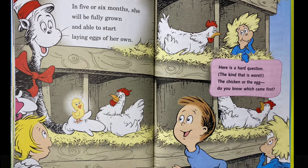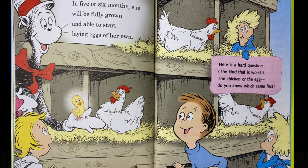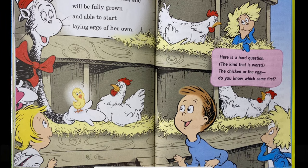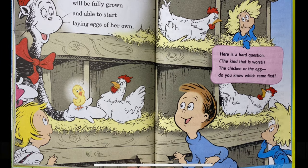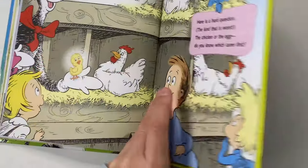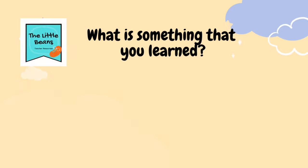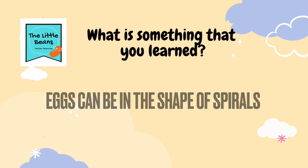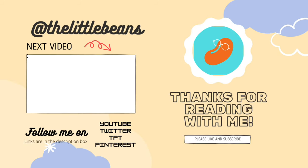Here's a hard question — the kind that is worst. The chicken or the egg? Do you know which came first? The end. What is something that you learned from reading this book? Today I learned that there are eggs that are in the shape of spirals. That was so new for me. Thank you so much for reading with me, and I'll see you next time.